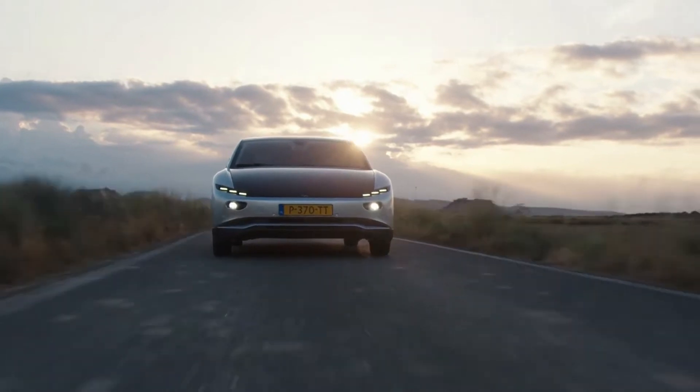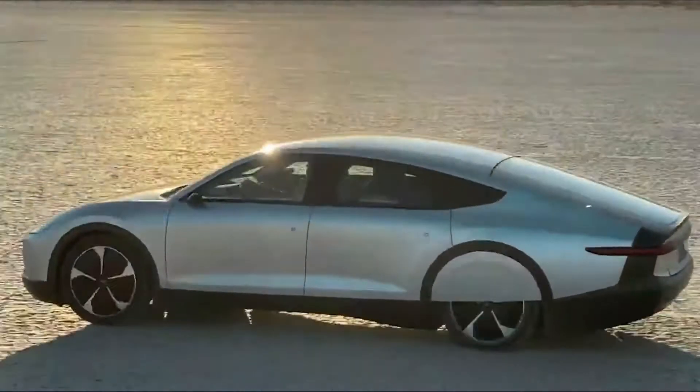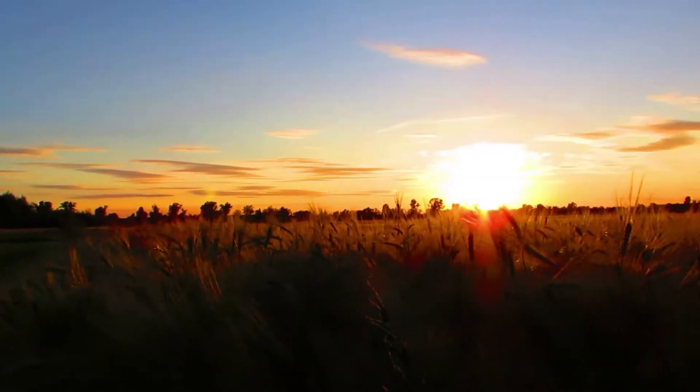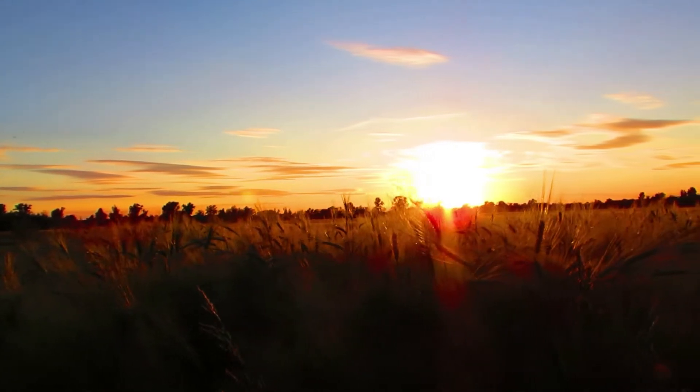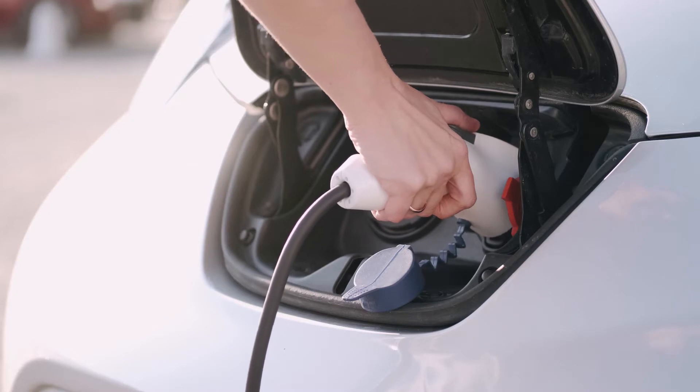This is the new Lightyear Zero electric vehicle that is packed with a lot of solar panels and cells. This means that this vehicle can charge whenever it is exposed to sunlight. The idea is simple — but why haven't other companies come up with this solution?